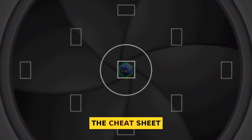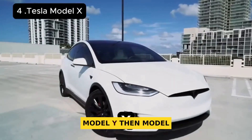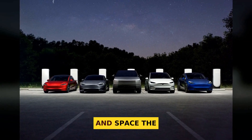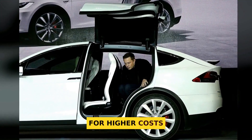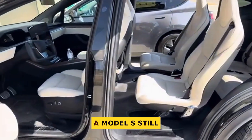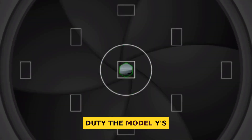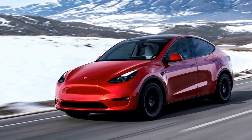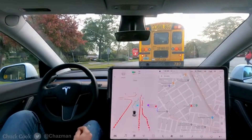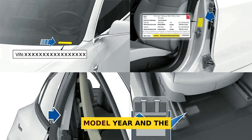Here is the cheat sheet that turns data into action. Worst to best: Model X, Model S, Model Y, then Model 3. If you truly need a three-row EV with wild doors and space, the Model X can fit your life — but plan for higher costs and more shop time. If long highway range and big power matter most, a Model S still shines, especially a newer refresh, but expect some quirks. For families and daily duty, the Model Y is the easy choice — spacious, safe, and reasonably reliable. For most shoppers, the Model 3 is the safest bet for a new or used Tesla. Whatever you choose, check the model year and the recall record.